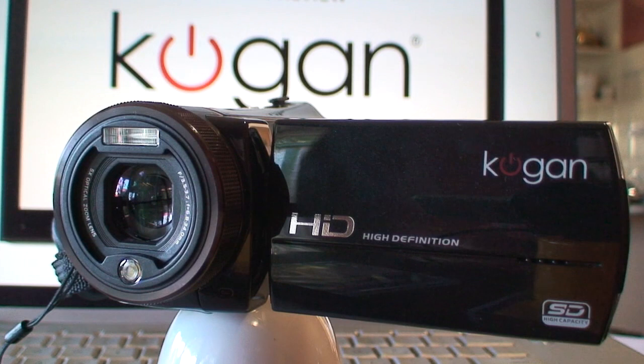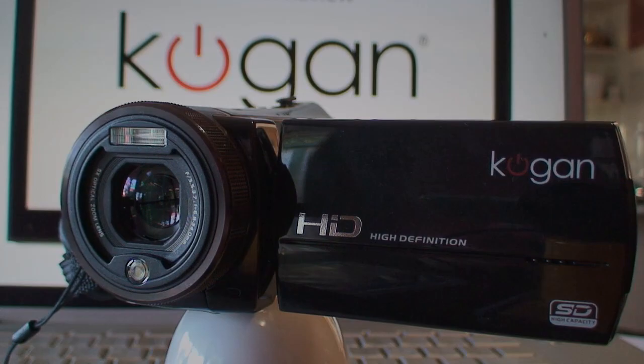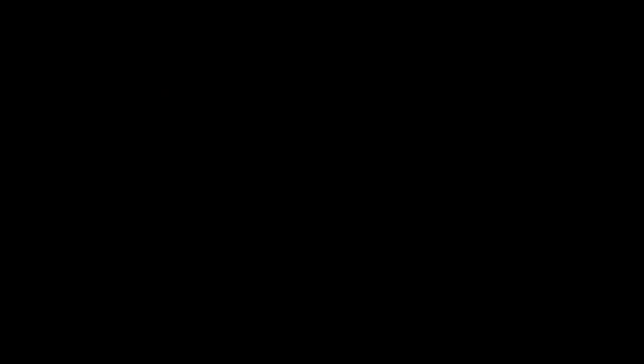So there you have it — a fully capable and compact camcorder at only a fraction of the price of the competition. For more information, go to kogan.com.au. This has been a product review of the Kogan Full HD 1080p Video Camcorder. Thanks for watching.